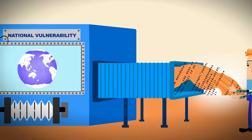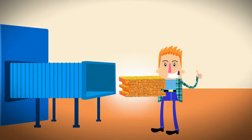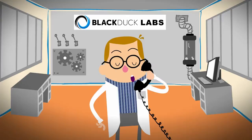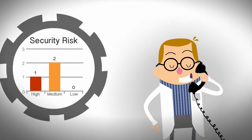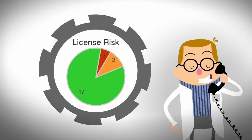Automatically, we compare that security data against the code catalog we help our customers build. If you have any concerns about your own security, ask us about our open source risk profile, and we'll provide you a quick and thorough analysis of the security, operational, and legal risk associated with any open source you have.